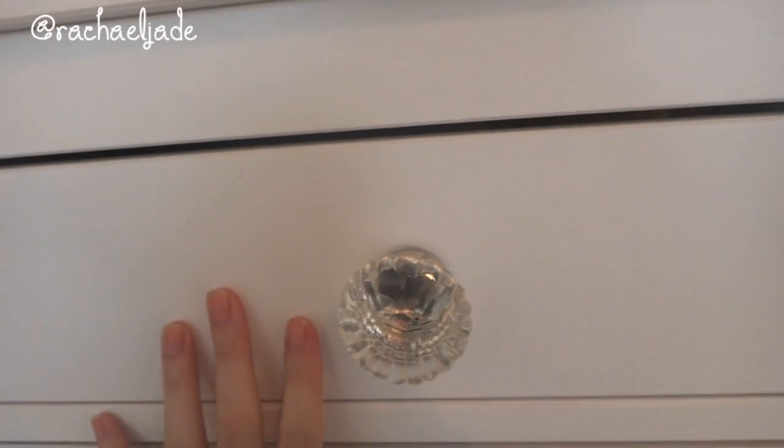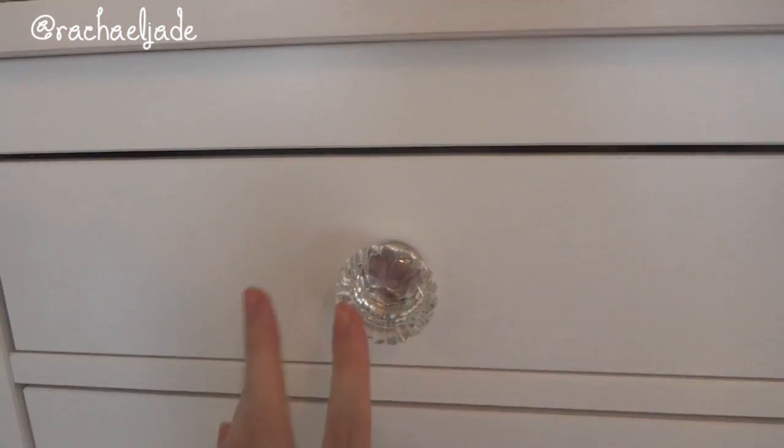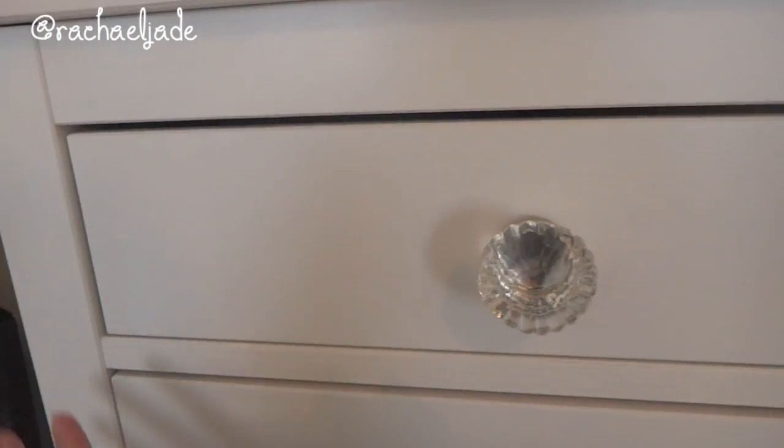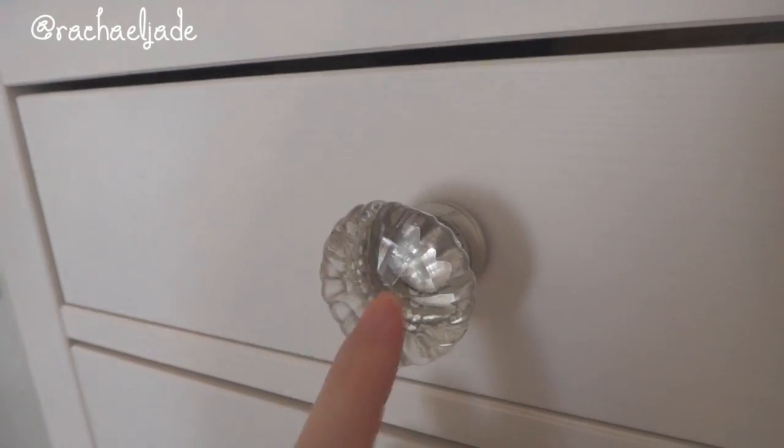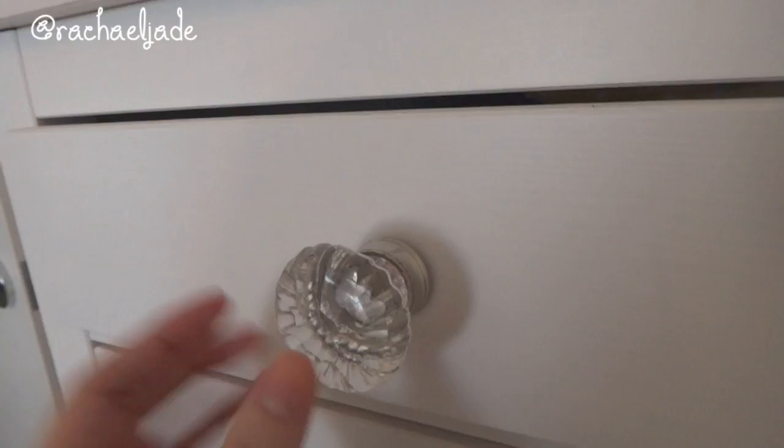My lips are tinted red from one of the L'Oreal shine balm stain things and I can't get it off, and then I also have a new lip gloss on over the top. I also wanted to show you guys — from Anthropologie I ordered some different knobs for some of my furniture, just to make it look a little more unique, a little more antique or shabby chic, rather than just the normal Ikea finish. One of the knobs I got to try is a glass one — I'll put a link to the correct one in the description box.